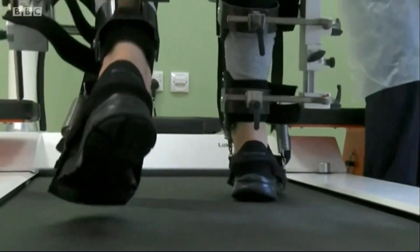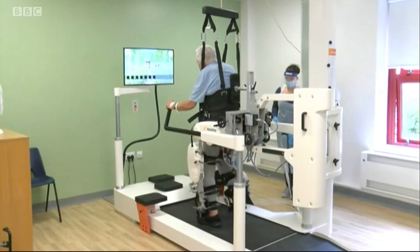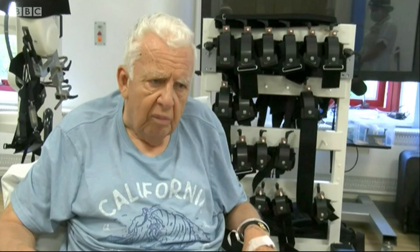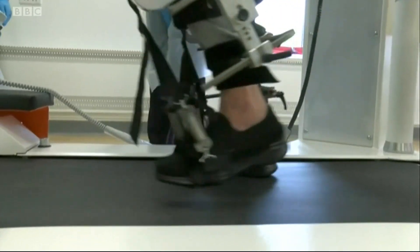Half man, half robot — this is a team effort that's getting stroke patients like Paul back on their feet again. This machine will help me a lot because I can move my legs, but the path between the brain and the motor function for the legs isn't so good.